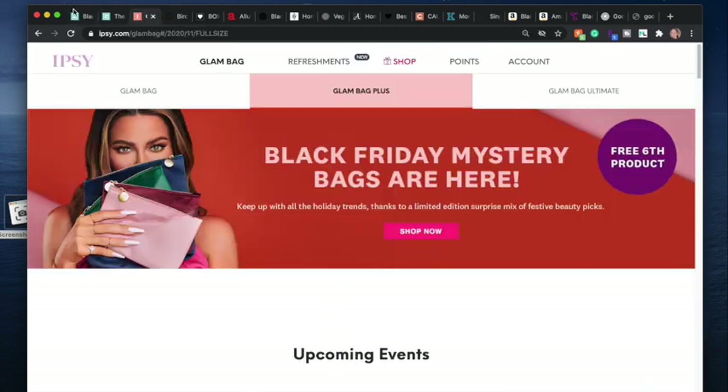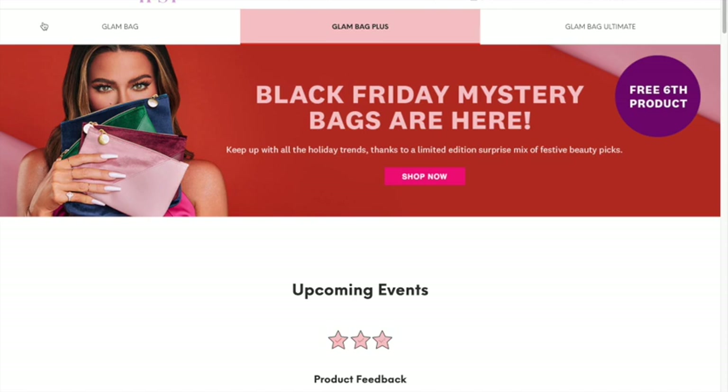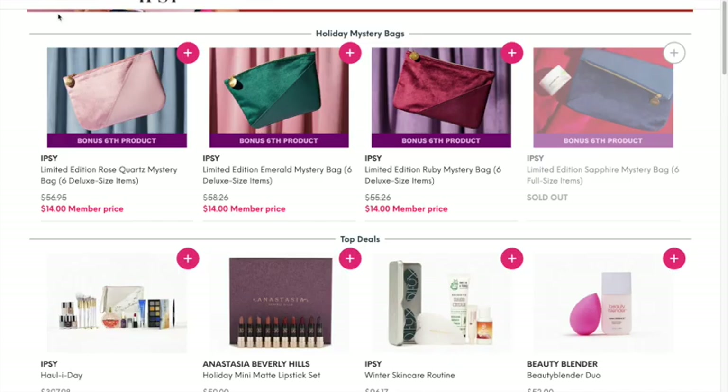Now let's go through the beauty boxes. My one purchase so far was from Ipsy. For Black Friday, they have mystery bags available that come with five products and a sixth free product. There are three holiday mystery bags and each one has different items inside. They're all super cute with a velvet look. I chose the green one — the emerald mystery bag — and emerald is actually my birthstone. They range in value from $55.26 to $58.26, but they're all $14.